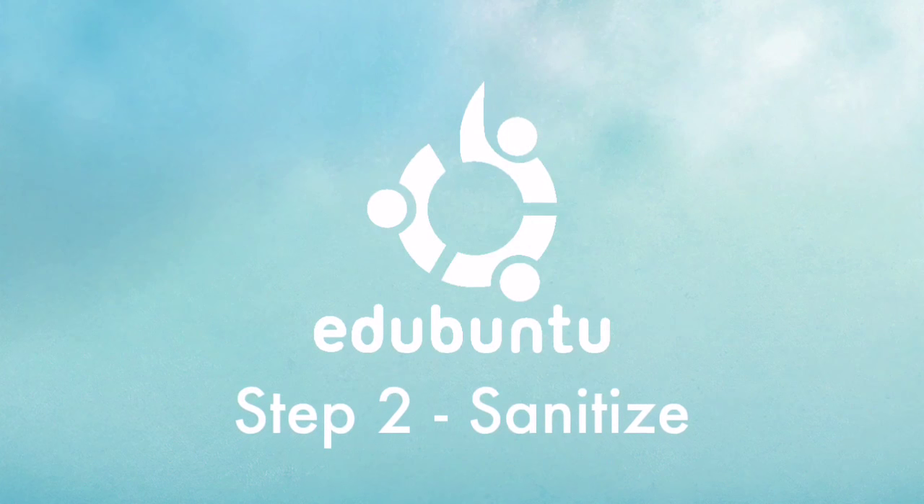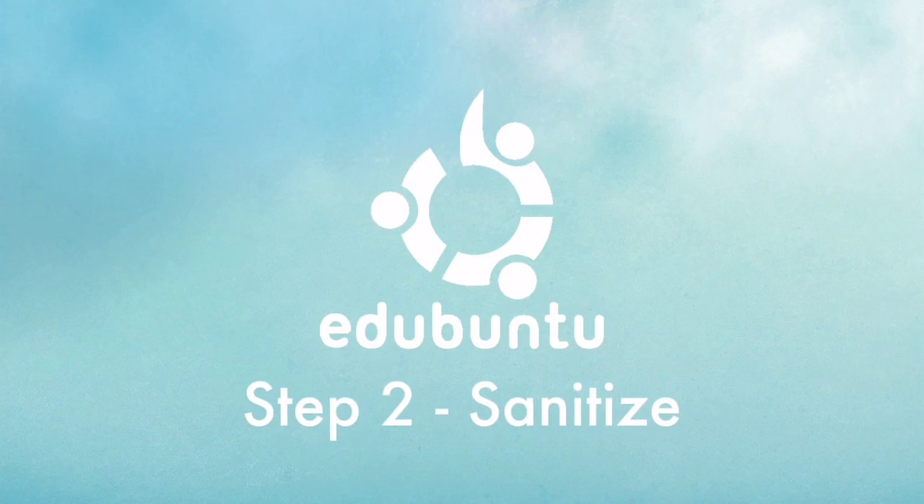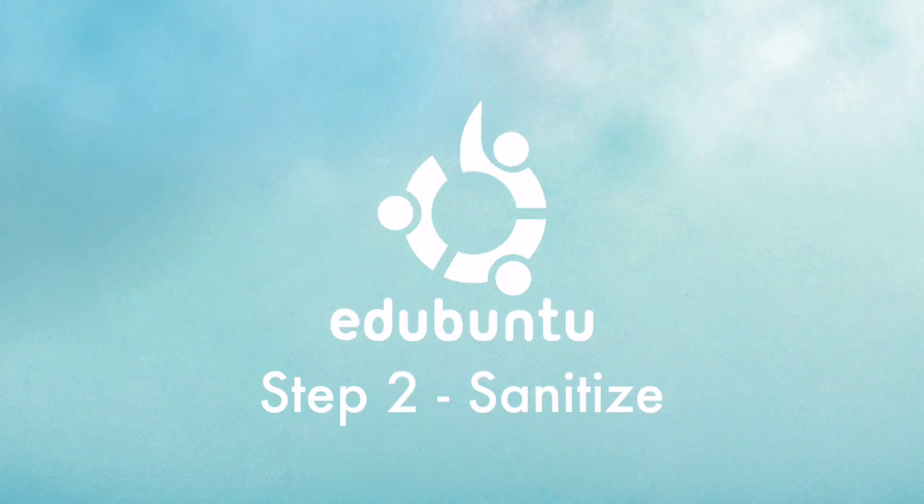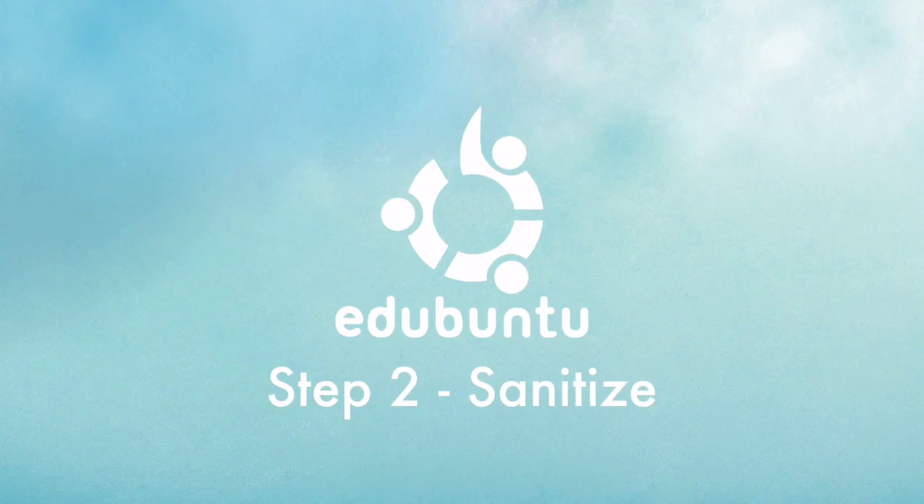Step 2: Sanitize and install the education software. Or deliver the laptop to the nearest hub and allow volunteers to help erase the data and install new software.